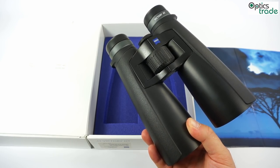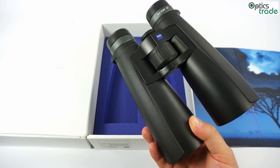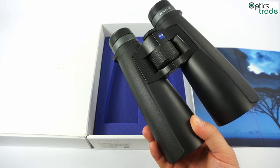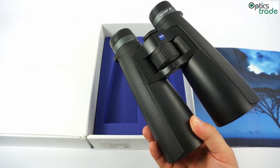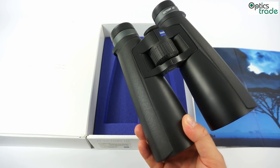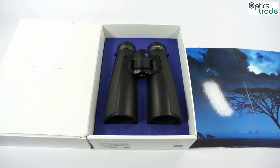Thank you for watching. For all additional information, please click the link below in the description window of this video and come to our webpage. There you can find all the specifications and all other additional information about these binoculars. Thank you for watching and see you in our next video.